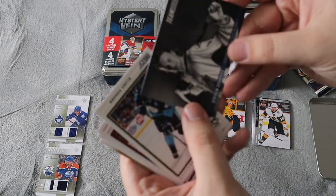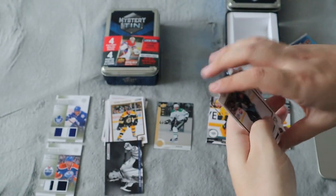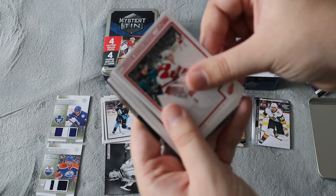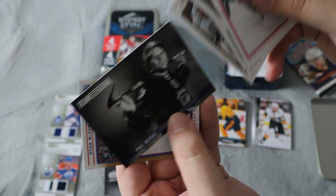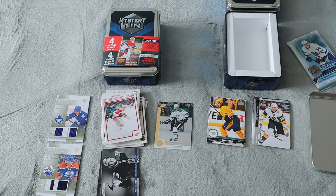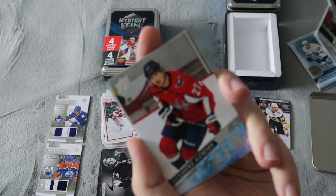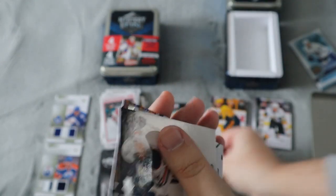We did get Steven Stamkos team card, base, base, base — not the best cards, not a huge fan. Definitely not worth picking up. Joe Thornton, Phil Kessel, John Tavares Maple Leafs team Score card — I'll put that to the side, not really of any value. Now 2020-21 Series One. We did get a Young Guns — Alexander Alexeyev! I think I already have that one, so the rest is base. At least we got a Young Guns.